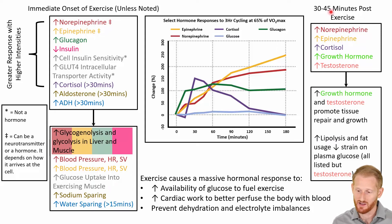After exercise — about 30 to 45 minutes after you've stopped — we're still going to have high norepinephrine, epinephrine, and cortisol. We now also have high growth hormone and high testosterone levels, which are all going to help with recovery from the exercise bout. Specifically, high growth hormone and testosterone help with tissue repair and muscle growth. There's also an increase in lipolysis, which is fat breakdown, and this increases fat usage to decrease the strain on remaining glucose levels. All of these hormones contribute to that, except testosterone.